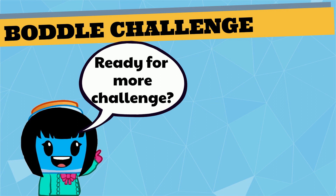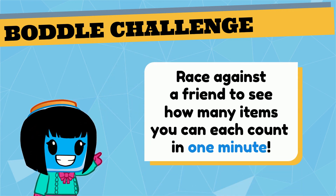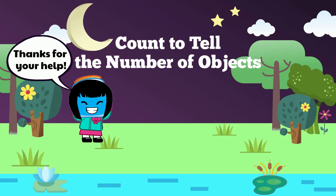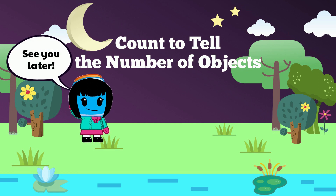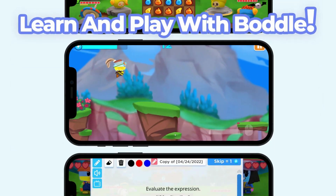Ready for a more challenging counting game? Race against a friend to see how many items you can each count in one minute. Thanks for your help — see you later! Did you enjoy this video?